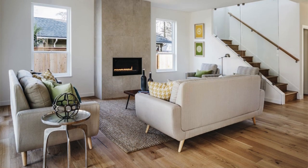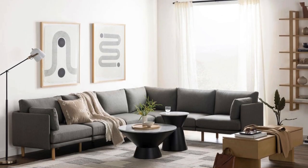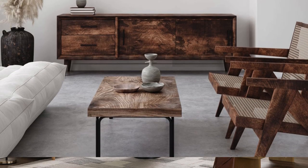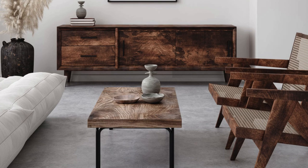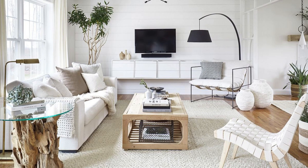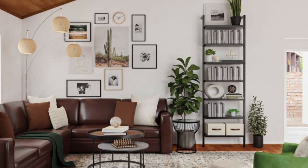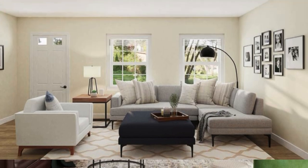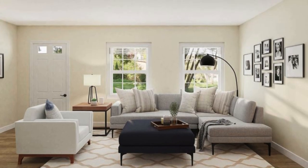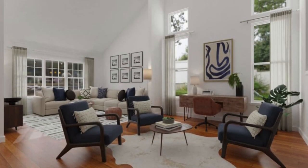Display cherished heirlooms, travel souvenirs, or handmade crafts to infuse the space with a sense of authenticity and warmth. A carefully curated living room that combines functionality, style, and personal touches will not only be visually appealing but also a true reflection of your lifestyle and personality. To add an extra layer of comfort, focus on creating cozy and inviting nooks. Consider introducing a statement rug with a deep pile for added warmth underfoot, making the room feel more inviting during colder seasons.